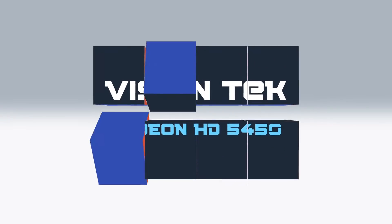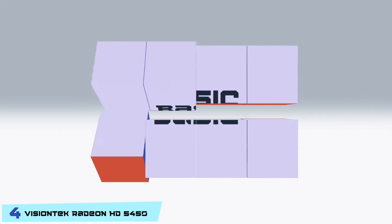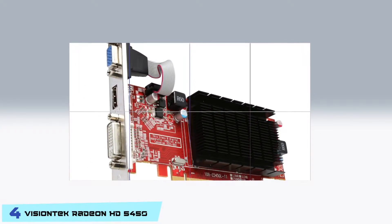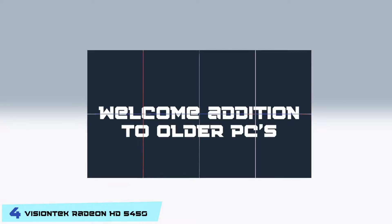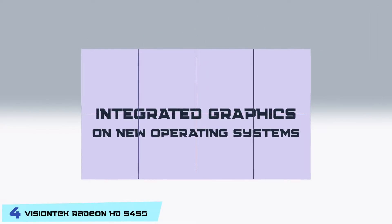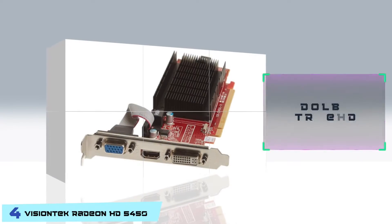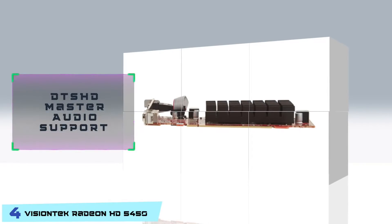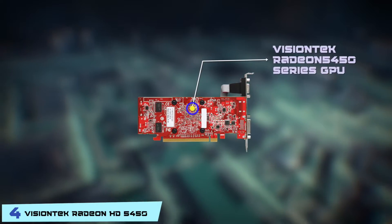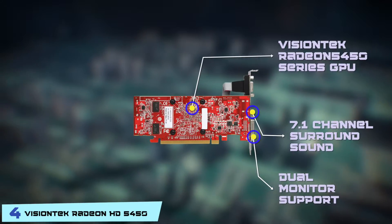Next we have the VisionTech Radeon HD 5450. The simple structure and specs of the HD 5450 mean you can do only basic activities with this card, so this definitely excludes serious gaming or video editing. However, the HD 5450 is a welcome addition to older PCs, where it helps run advanced applications that refuse to work with older versions of integrated graphics on new operating systems. Its pros include full support for Microsoft DirectX 11, Dolby TrueHD, and DTS-HD Master Audio support with content-protected high bandwidth. It features 7.1 channel surround sound and comes with dual monitor support.